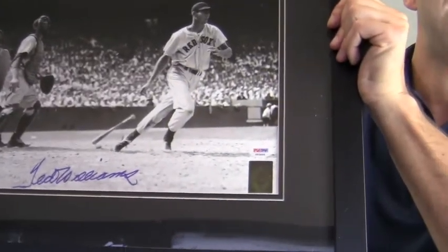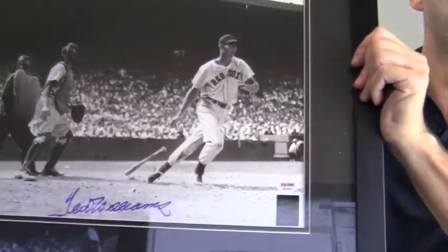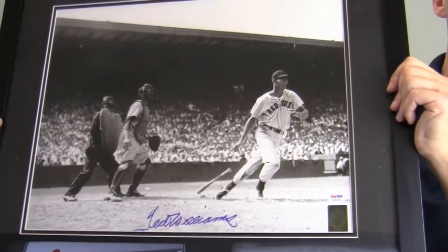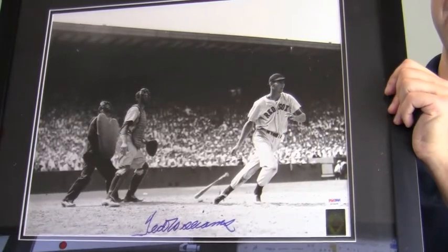The picture also contains a hologram sticker of his retired number 9. This unique signed photo that features the legendary Hall of Famer is likely to increase in value over time, so you can protect and preserve your memorabilia with one of our custom quality frames built by hand.